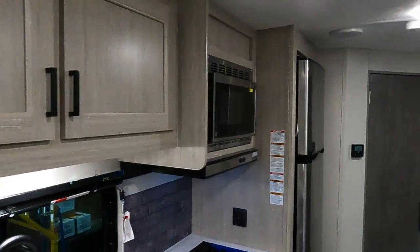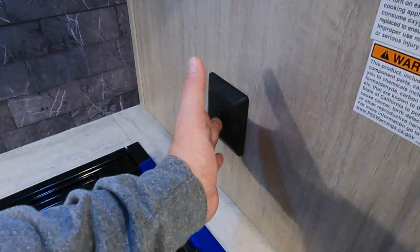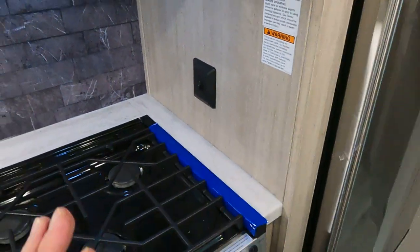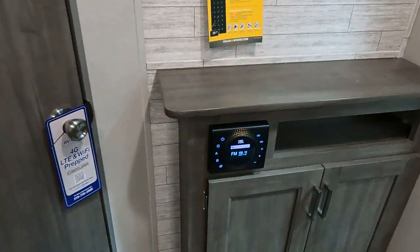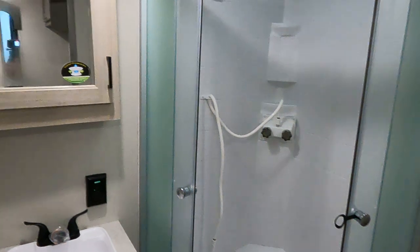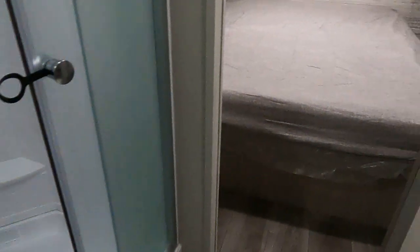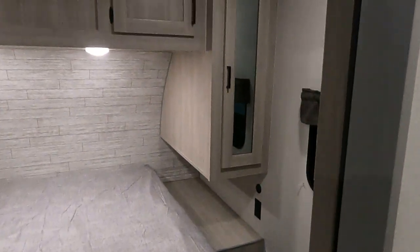Farm sink, microwave, 12-volt refrigerator with an on/off switch right here — you don't have to worry whether it's on or off, you know what it is. Bluetooth stereo. Our shower. And our front bedroom. Lots of room here.